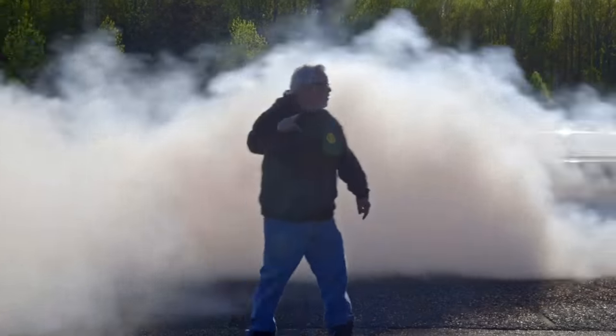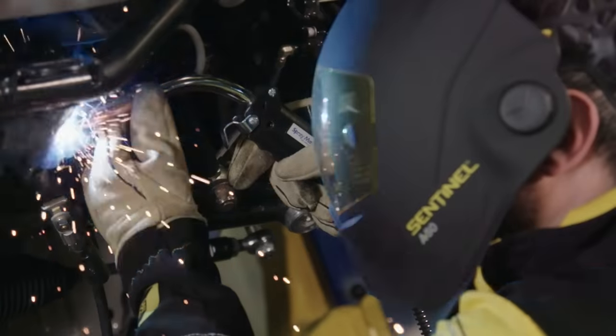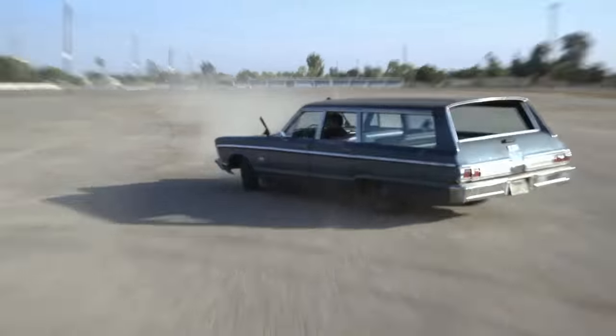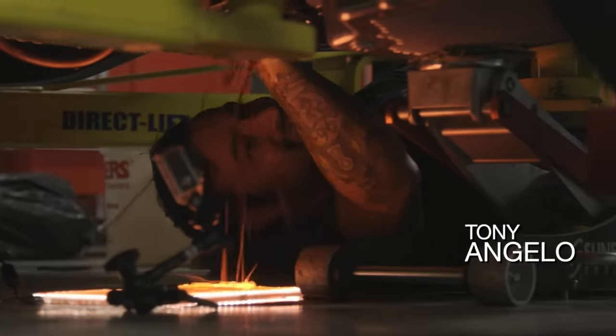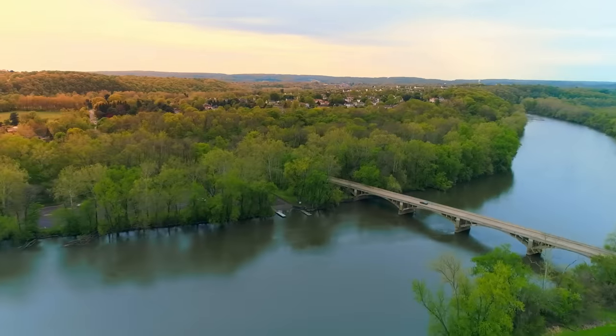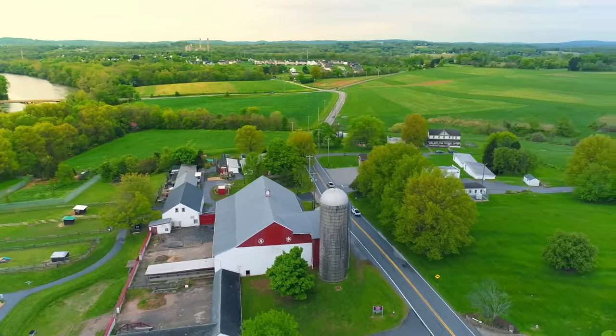On this episode of Hot Rod Garage, we double down! Welcome back to Hot Rod Garage. I'm Tony Angelo. This is my buddy Lucky Costa. And today we're geared up for an awesome time.